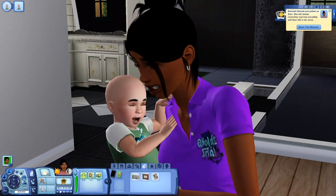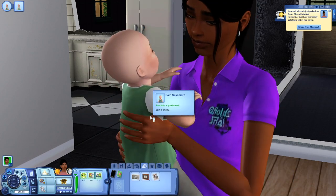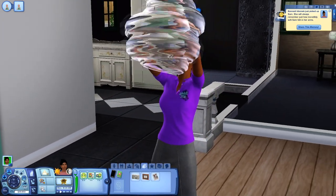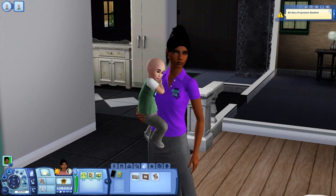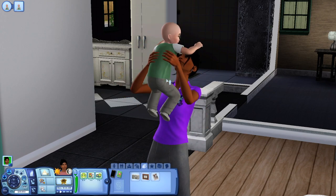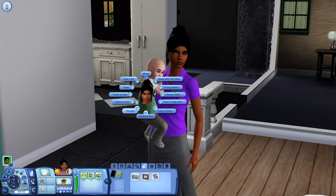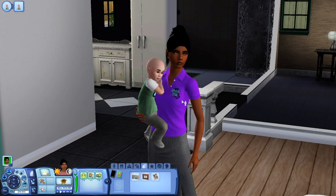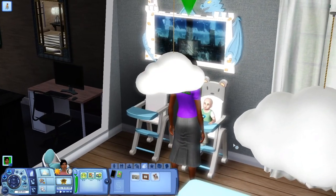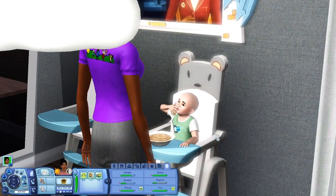Sam is smelly so we're going to change his diaper. The reason I wanted to do this career is because I wanted to challenge myself and see if I can really accomplish everything. I've gotten to the highest level before, but in my other save the kids just stopped showing up — they all disappeared out of the town. I don't understand what happened, they're just gone.